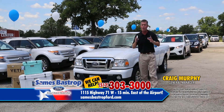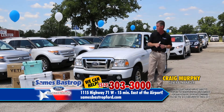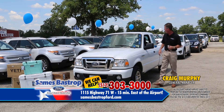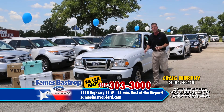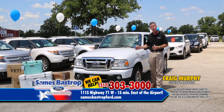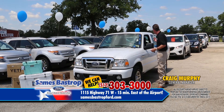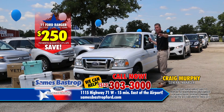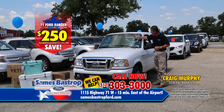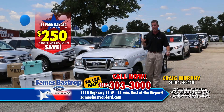Folks, we're coming to the end of our show — about four or five more cars left. Here's a really nice 2011 Ford Ranger XLT, automatic, alloy wheels, and a Super Cab. If you've been looking for one of these, they're very hard to find, and everybody gets $16,000 or more on a car like this. Not at Savings Bastrop Ford — we're going to sell it for $250 a month, or $12,995, with $69 down.